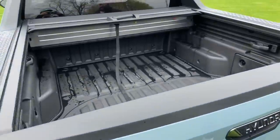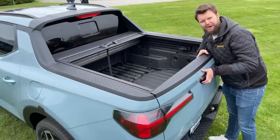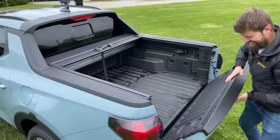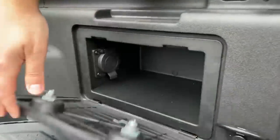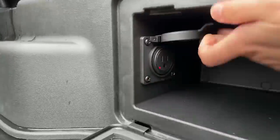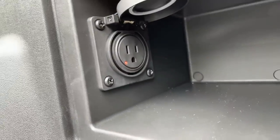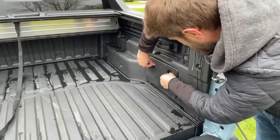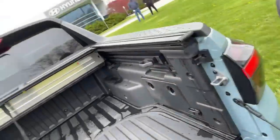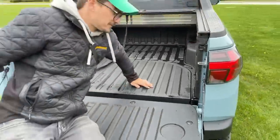You push that switch and the cover slides all the way back on its own, and then you can close it. Now we've got a pickup truck — just like his Raptor. And then we have a plug for electricity, which is very nice. Jacob, I'm gonna lie down so you can show how much room there is back here.